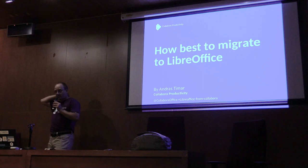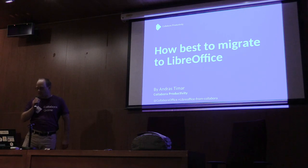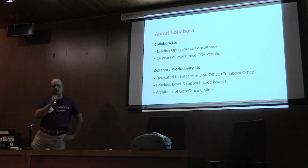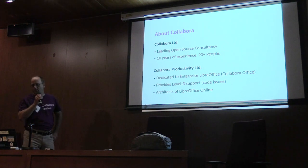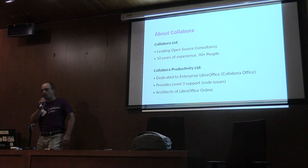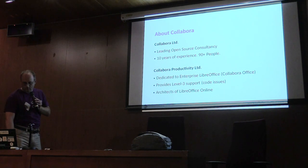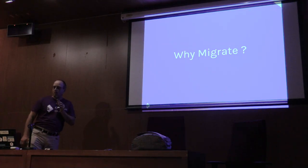I have a similar presentation from last year — some things are the same, some are new. For those who don't know about Collabora, my colleagues told you about this during the keynote this morning. It's an open-source consultancy, and Collabora Productivity is dedicated to Enterprise LibreOffice. We call this product Collabora Office, and we provide level 3 support to fix core issues.